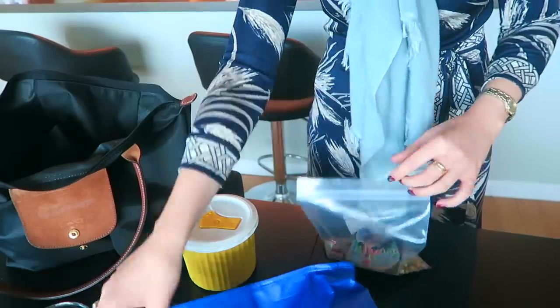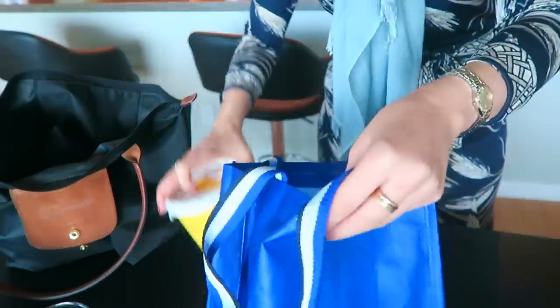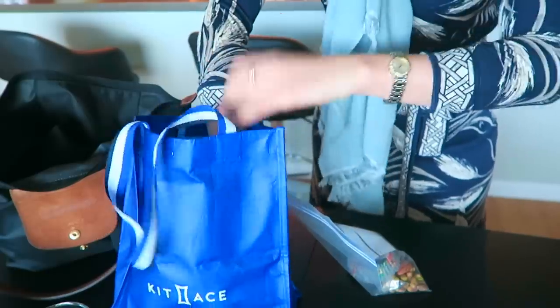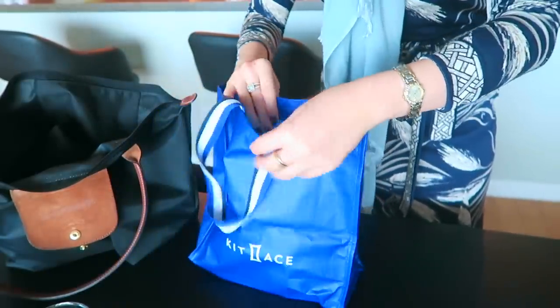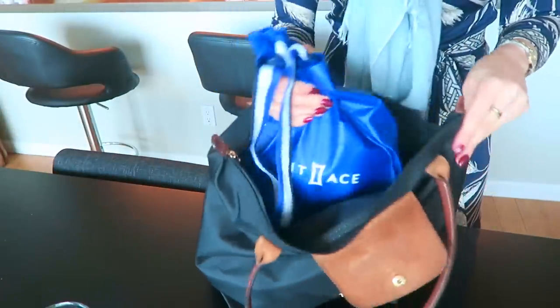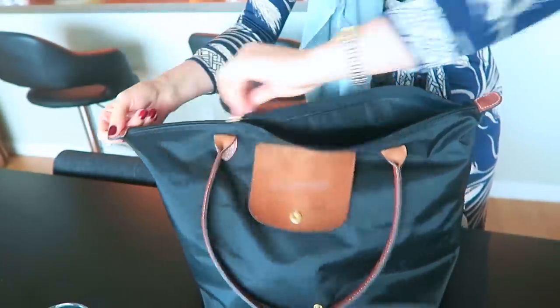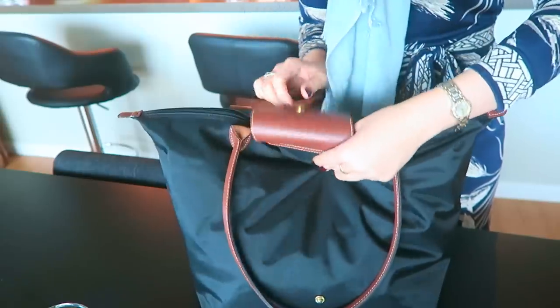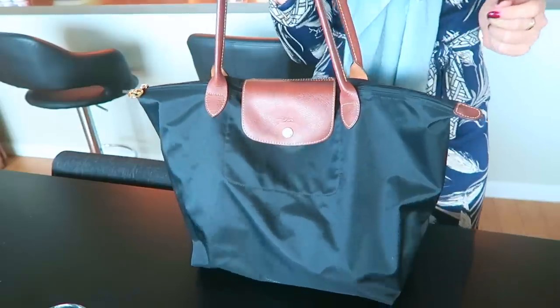I thought I'd show you how I pack my lunch. I just take a little reusable bag — this one's from Kit and Ace — add the soup, and then put the snacks on top so they don't get squashed. It has a little snap closure which is great. I put everything into my little canvas tote, and at the bottom I've also got a pair of pants I've been meaning to bring to the dry cleaner. We're ready to go.